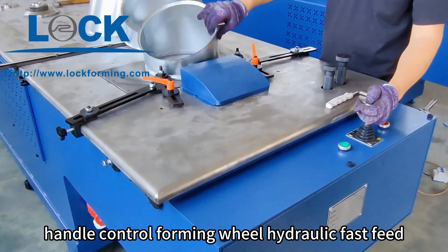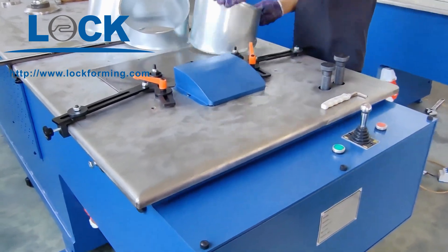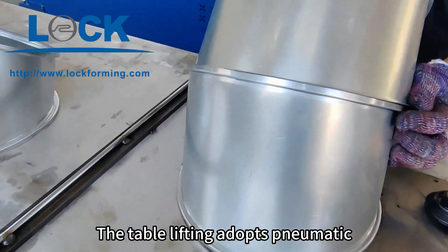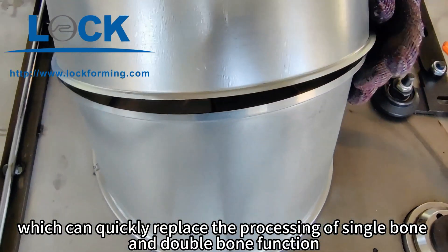Handle control forming wheel hydraulic fast feed. Simple and convenient operation. The table lifting adopts pneumatic, which can quickly replace the processing of single bone and double bone function.